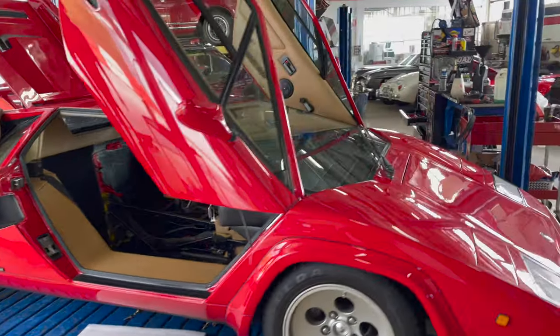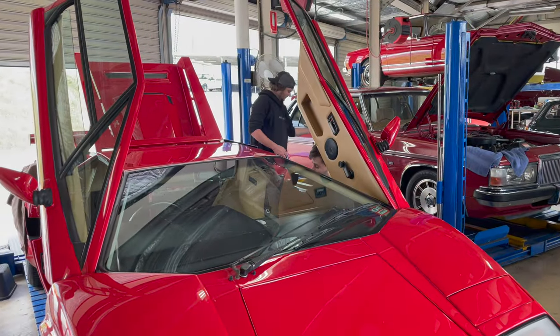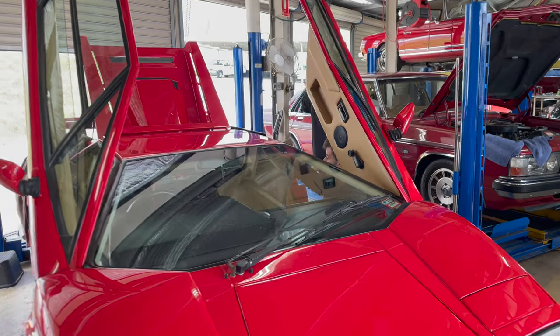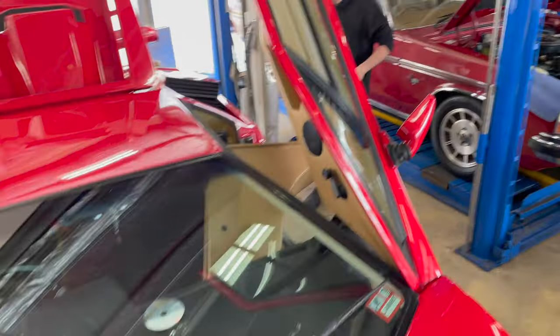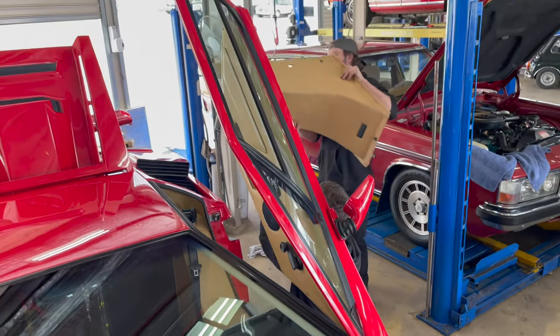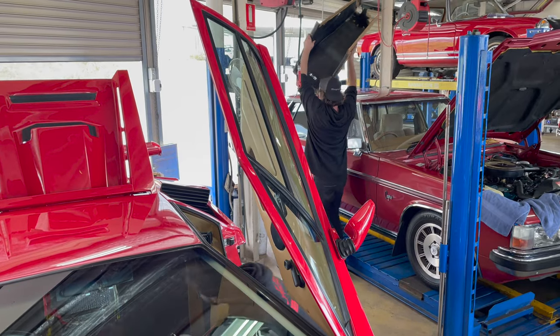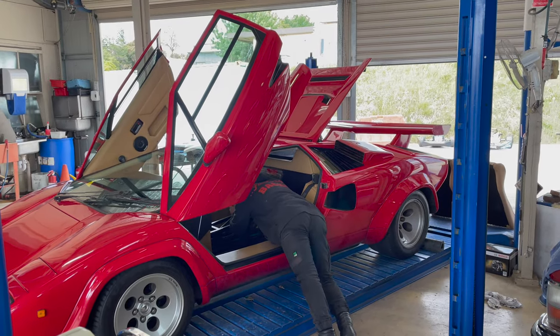Considering most people I come across are shall we say greying men of a mature age, it's not beyond the realms of possibility that within 10, 15 or 20 years there's going to be a lot of expensive paperweights taking up garage space — not only here in Australia, but across the world. It's certainly the case from what I hear in the United States and in the UK.